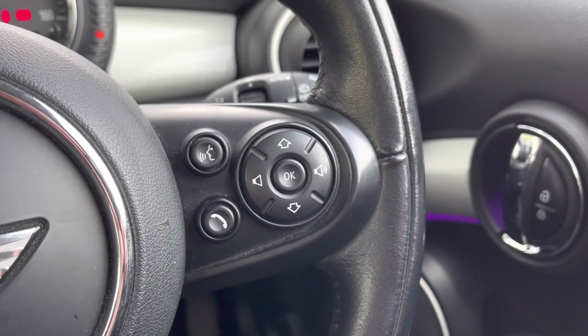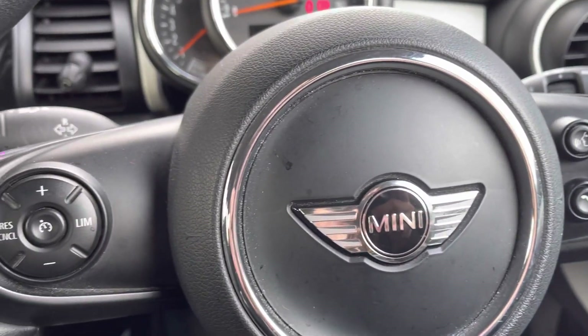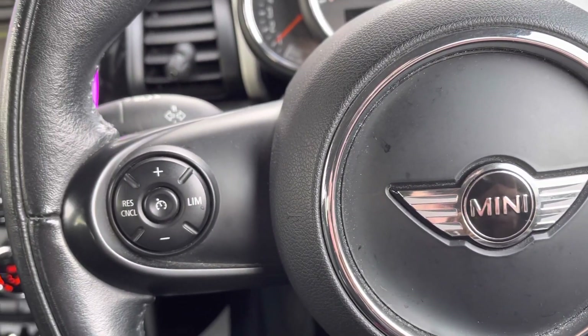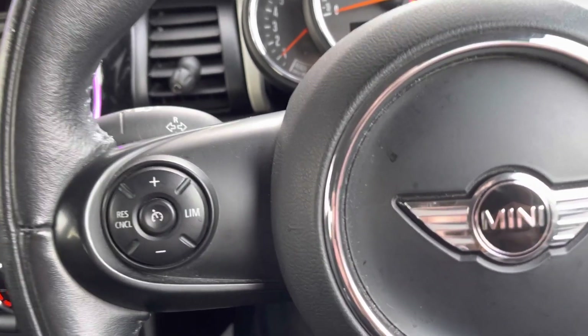Just to the right-hand side of your steering wheel you do have your audio controls which does include your voice recognition. And just to the left-hand side you do have your speed limiter as well, so it is handy for staying within the legal limit.